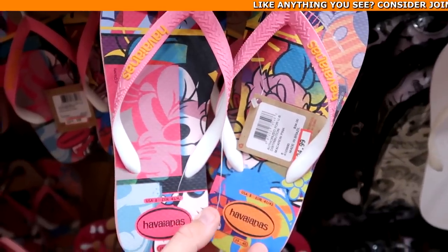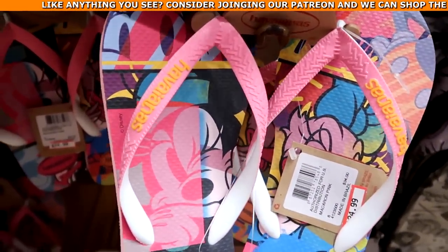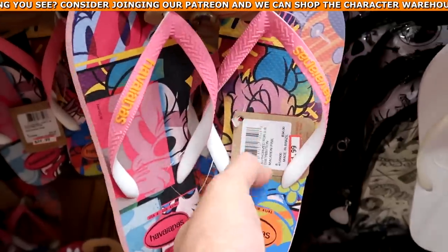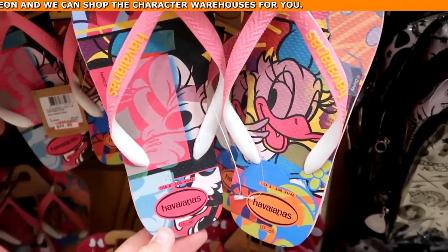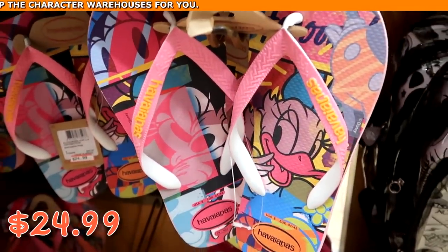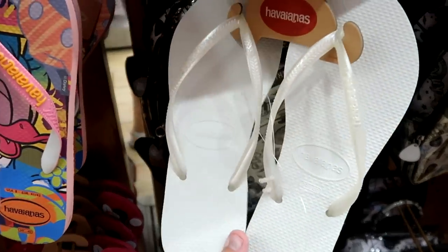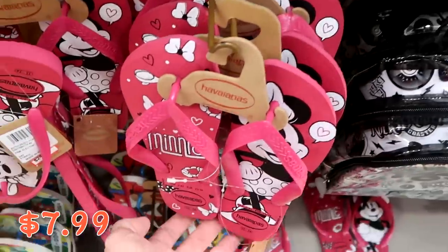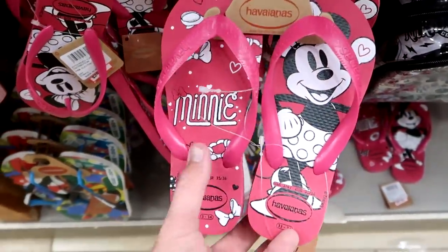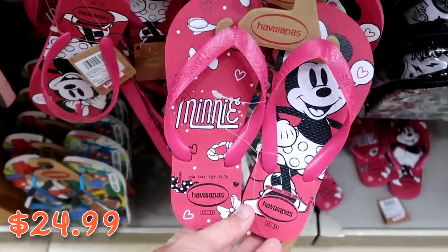They have Disney Havaianas flip flops — a nice pair with Daisy Duck and Minnie Mouse on the sides for $24.99 from $34. A classic white pair for only $7.99. And some new ones with Minnie Mouse — $24.99.